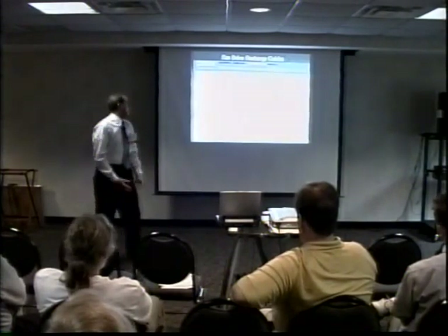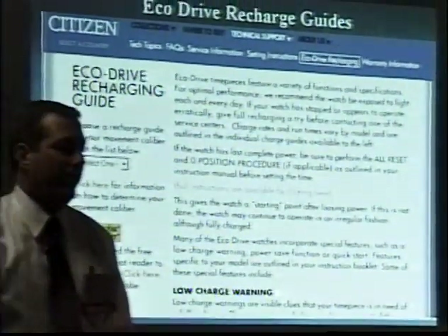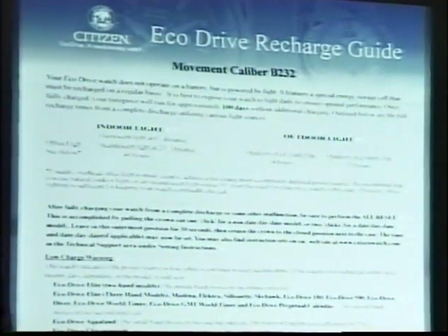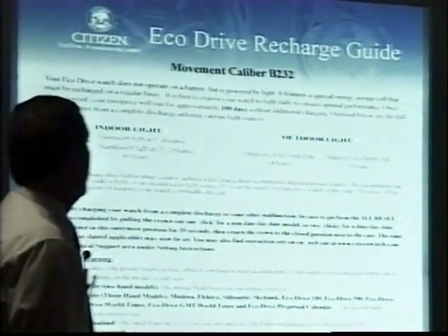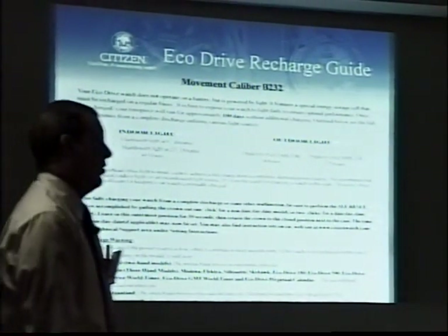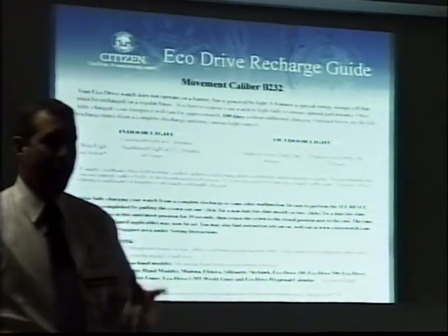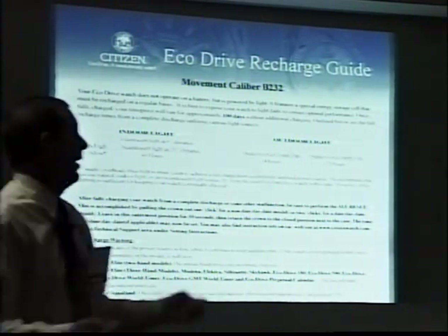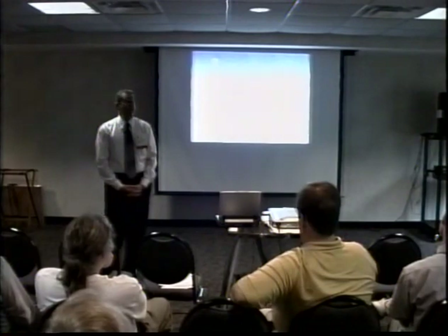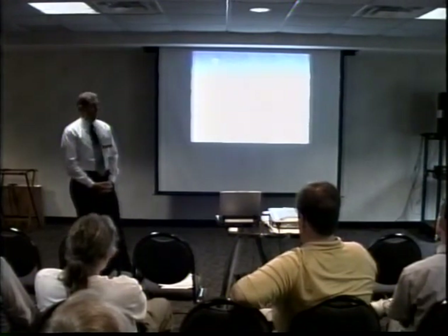We also have an area where you can get specific recharge guides for that particular movement caliber. This is the kind of information we send out with every Eco-Drive watch that comes into our service center — it doesn't matter if the watch needs a battery, a pin, or a crystal; every Eco-Drive gets one of these. We've been doing this for about two years now and have found it very successful because the watches we get in for recharging are declining, which is fantastic.